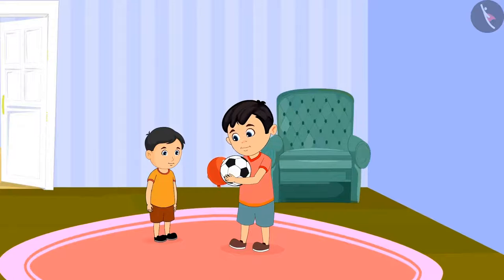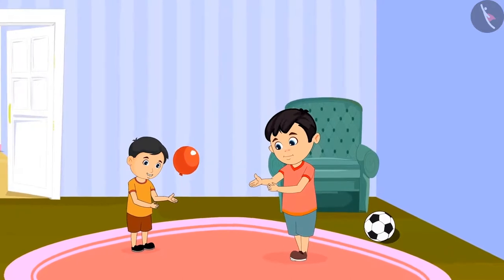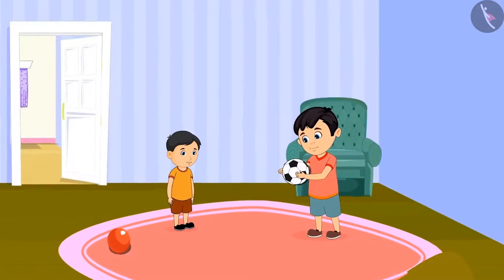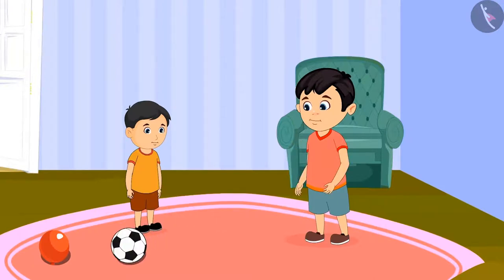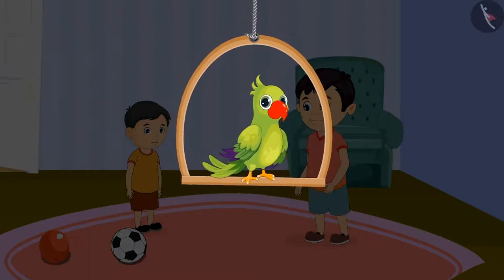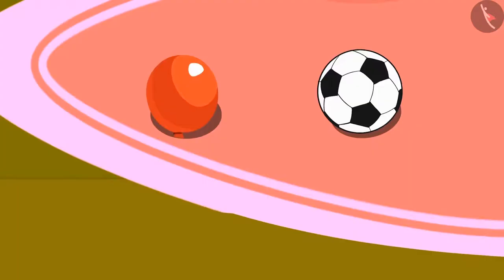Chotu and Chinu first play with the balloon. Hold this, Chinu. Catch! Chinu holds the balloon. After some time, both of them started playing with the ball, but Chinu is unable to play — he misses the ball every time. Children, do you know why this is happening? Chinu can hold the balloon very well but cannot catch the ball at all.